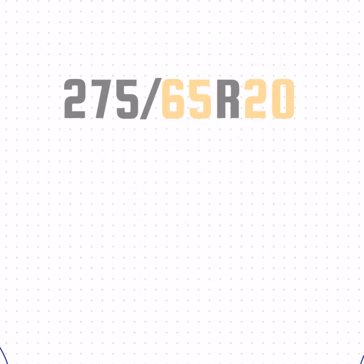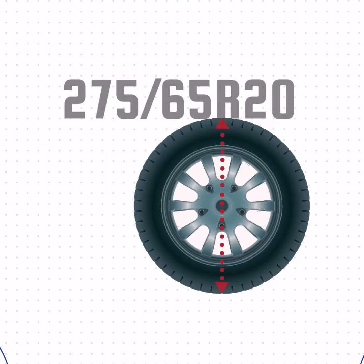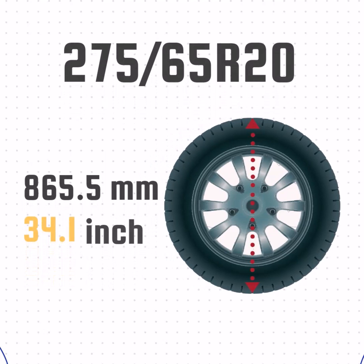Now that we've got the width, sidewall size, and wheel size, we can take all that together and get the height of the tire. We'll take the sidewall size, add the wheel size, and then add the sidewall size one more time. That gives us a height of 34.1 inches.